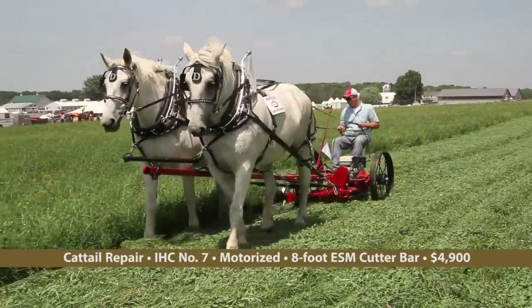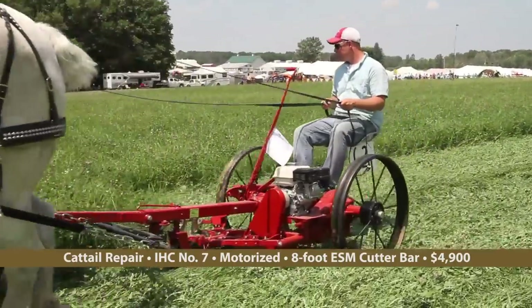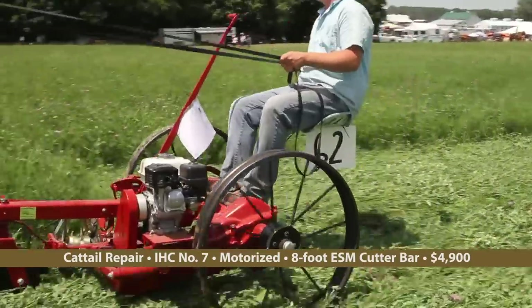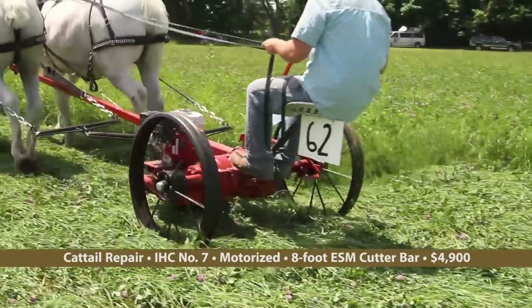And if you prefer a McCormick No. 7 mower, Cattail Repair brought one of those refitted with an ESM double-action 8-foot cutter bar and powered by a gasoline engine.